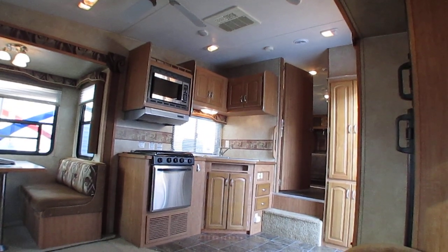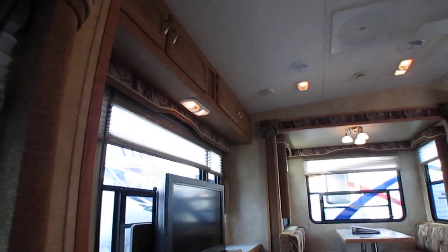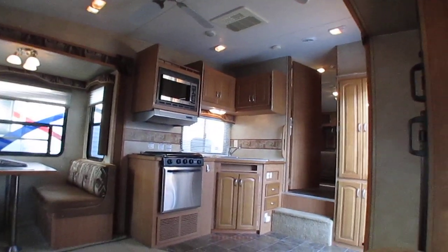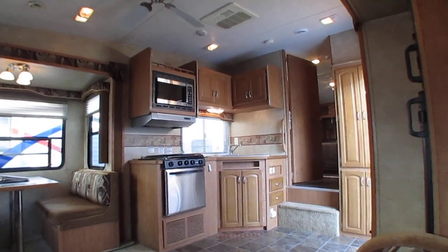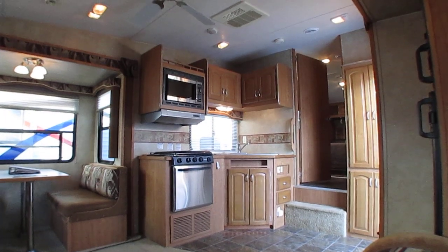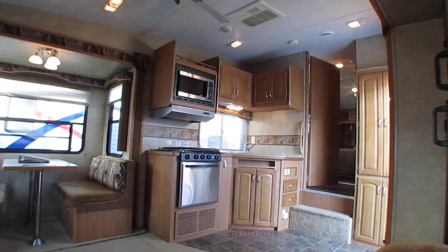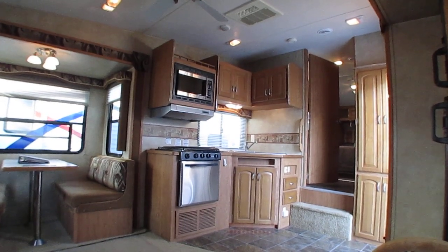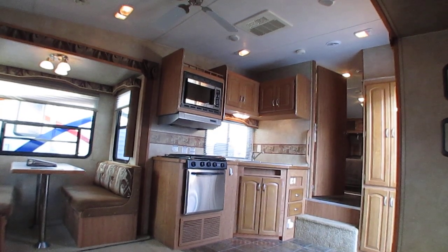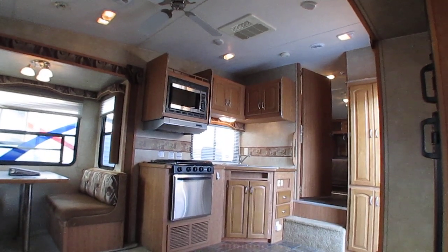Financing available with approved credit. This one's priced where you can get your own financing at your bank or credit union very easily. If you've got any questions, give us a call at 706-965-7929. I've got fifth wheels, destination trailers, travel trailers, Class A, B, and C motorhomes, gas and diesel, and more. You name it, I've got it.